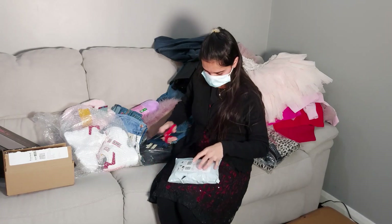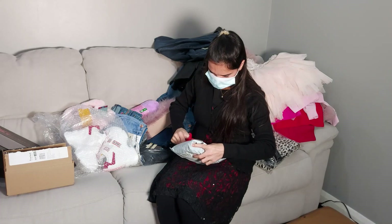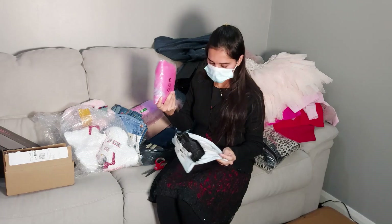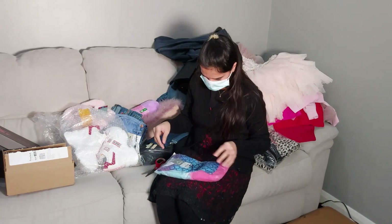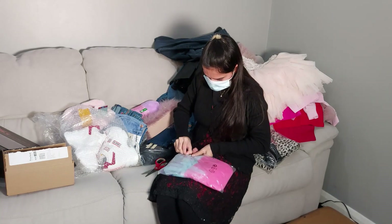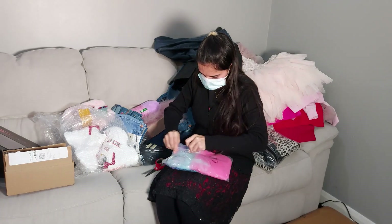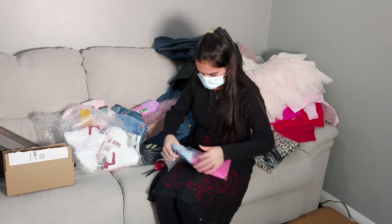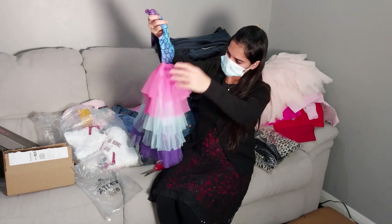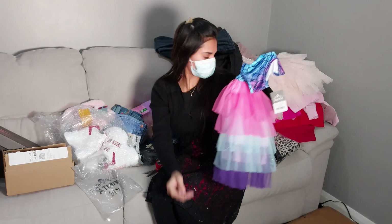This tiny parcel is from Amazon — I don't know what's inside. Oh, it's a dress for my daughter again! I don't remember ordering this one. Hmm, it doesn't look like the pictures though — not very good material — but it's okay, she'll be happy with the colors anyway.